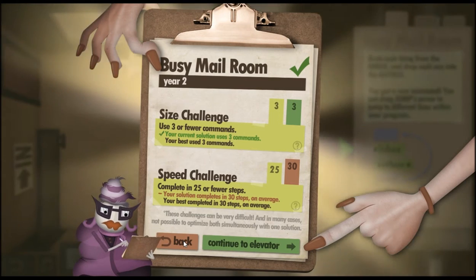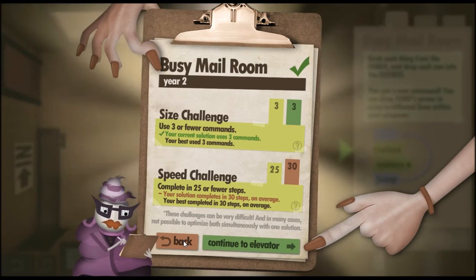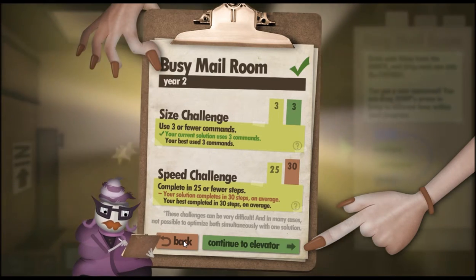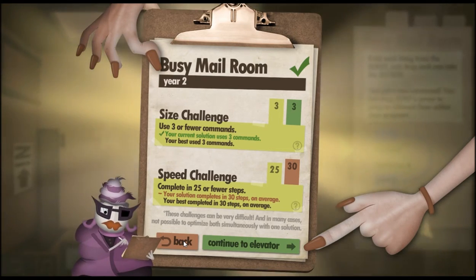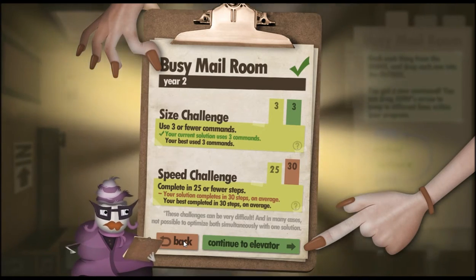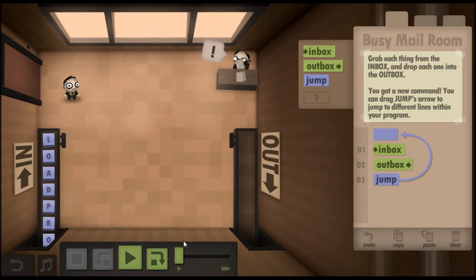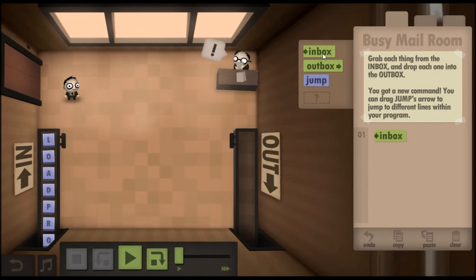All you do is add an inbox, outbox, and then a loop, and that takes you back. However, when you run that through the entire sequence, you end up doing more steps than needed to complete the challenge in 25 or fewer steps. So that's very simple to do this way. There you can see the three steps you need: inbox, outbox, and then jump back to the beginning.